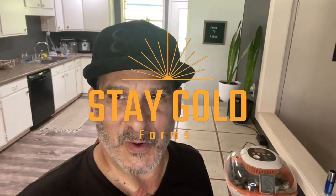Hey y'all, it's Roman with Stay Gold Farms. Well, it's day 22 actually.